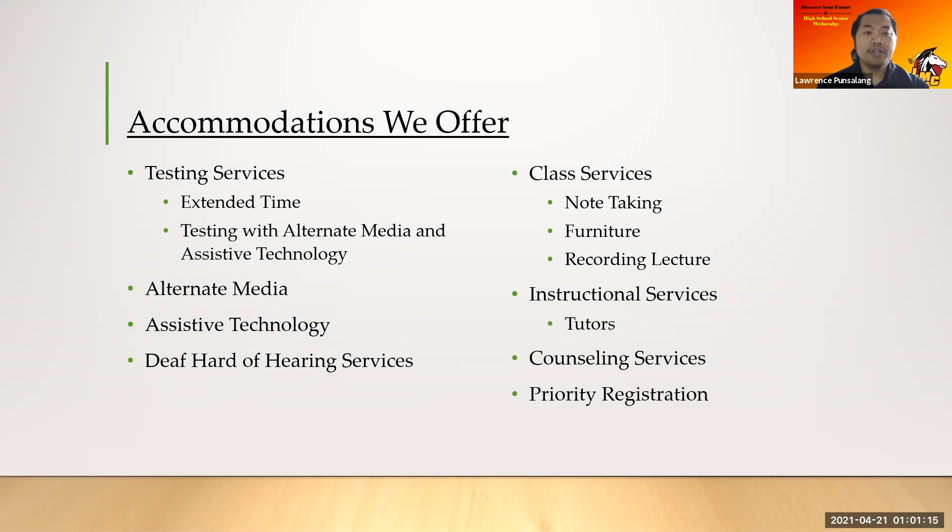We also have deaf and hard of hearing services such as captioning. We have class services such as note-taking — if you need somebody to take notes for you in class, we have that service. We also have furniture accommodations. We can also record the lecture depending on your accommodations. We also have instructional services like tutors for English and math specifically for DSPS students, as well as counseling services.